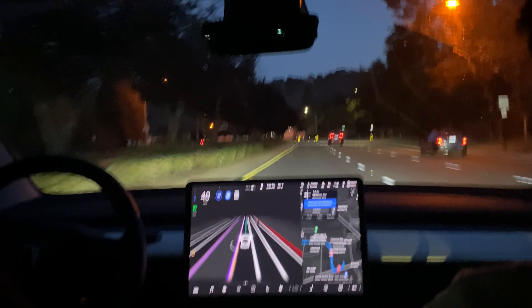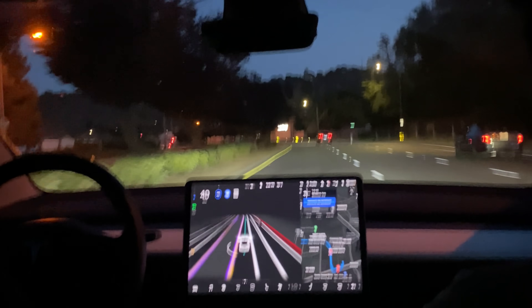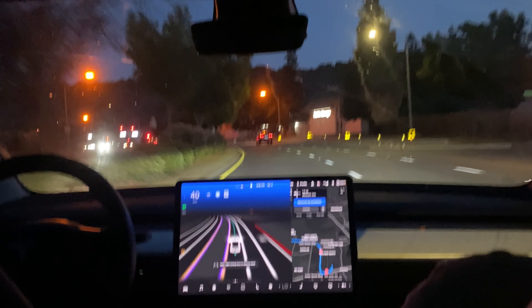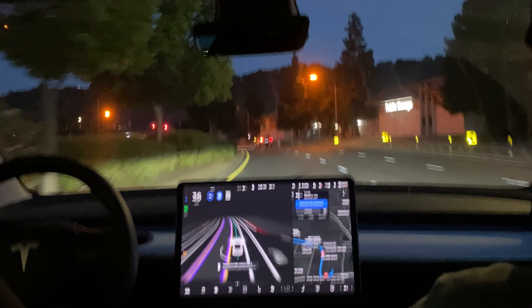There have been a lot of turn signals and lane changes in this trip and they've actually all been very impressive. As much as we've seen FSD Beta 9 trip up a little in crowded downtown areas, here we are 10 minutes south of downtown San Jose and it's doing great.